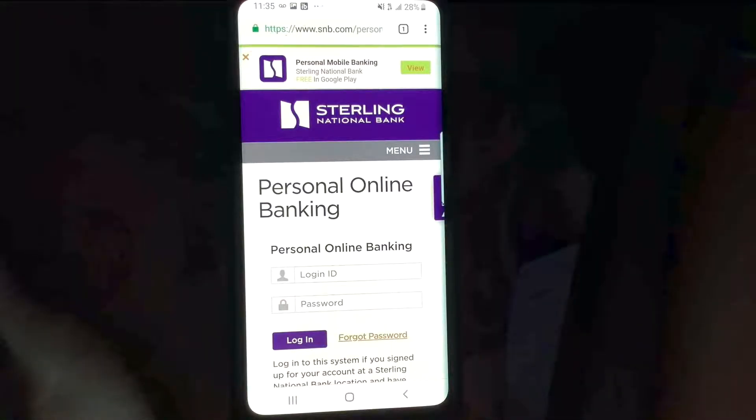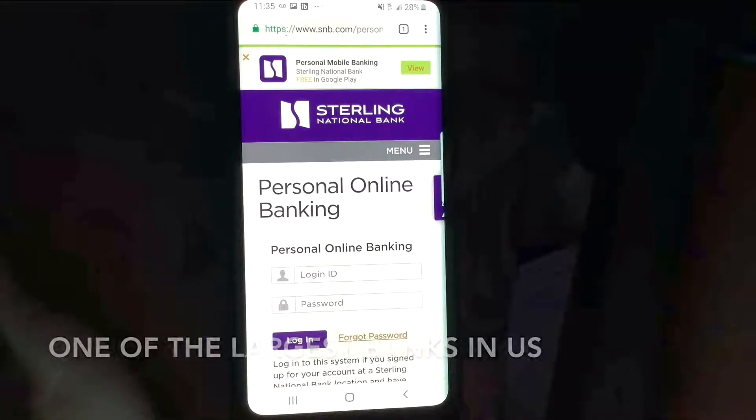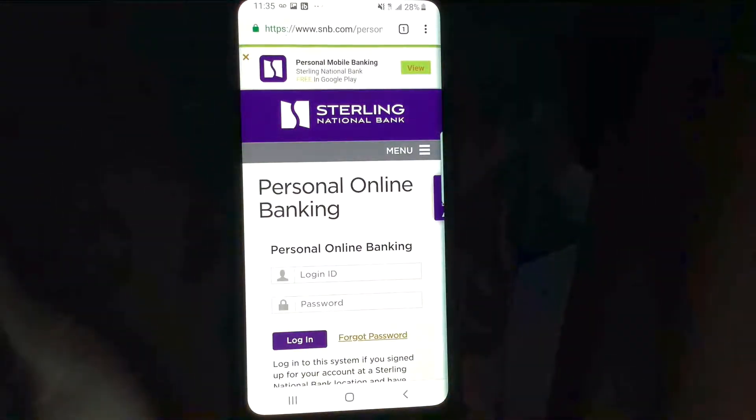Hey guys, what's going on? Hope everyone's having a great evening. Tonight we're going to be talking about the Sterling National Bank mobile website. Sterling Bank Corp is a regional bank holding company whose principal bank, Sterling National Bank, provides a full range of banking and financial services to business owners, their families, and consumers primarily in the greater New York metropolitan and Hudson Valley regions.